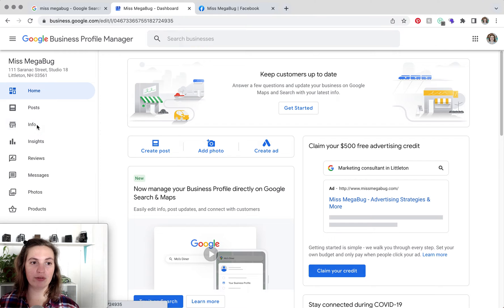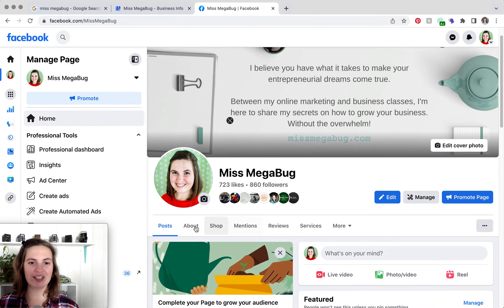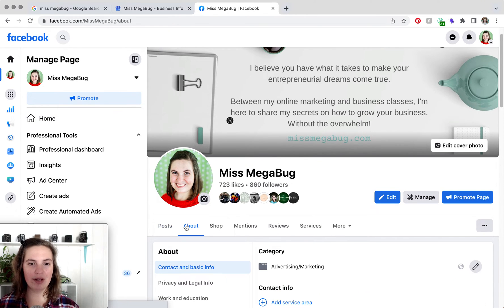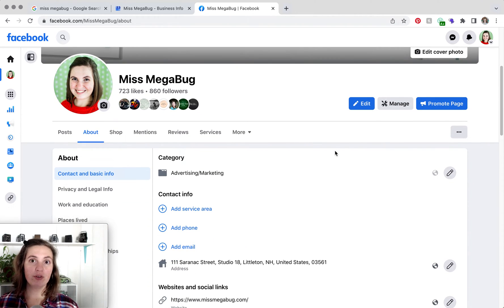From here, we're going to click on the Info tab. Now we're going to head to our Facebook page and click on the About tab. I'm just going to click this to hide the menu to give us a little bit more room.